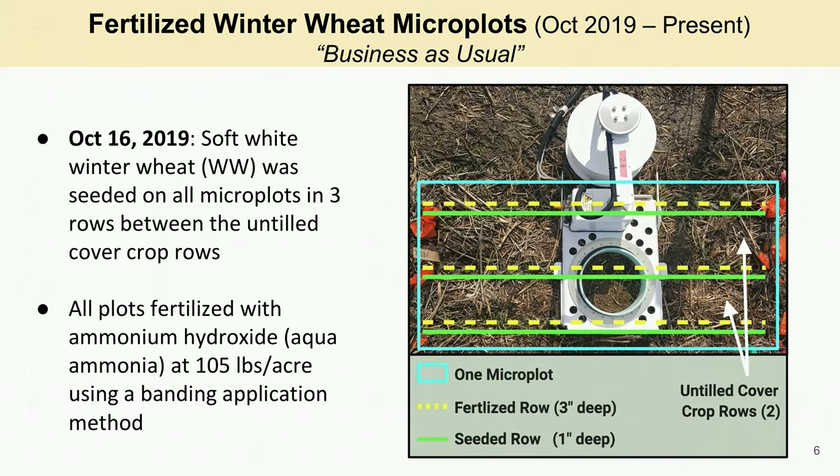In the fall of 2019, soft white winter wheat was seeded and fertilized, which is representative of a business as usual rotation for this region. In October, ammonium hydroxide fertilizer was applied on the entire plot at a rate of 105 pounds per acre using a banding application method.